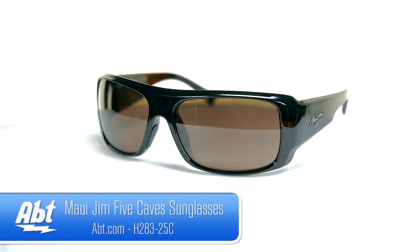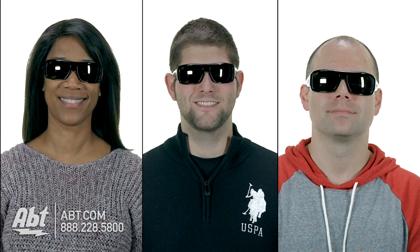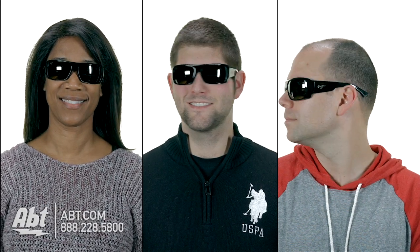Maui Jim Five Cave Sunglasses. These modified rectangular shaped sunglasses can be worn by men or women and are designed to fit best on a variety of facial shapes.